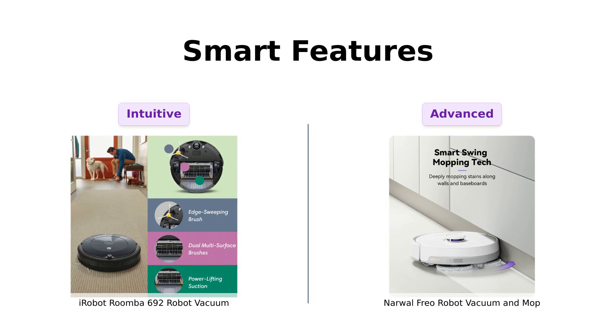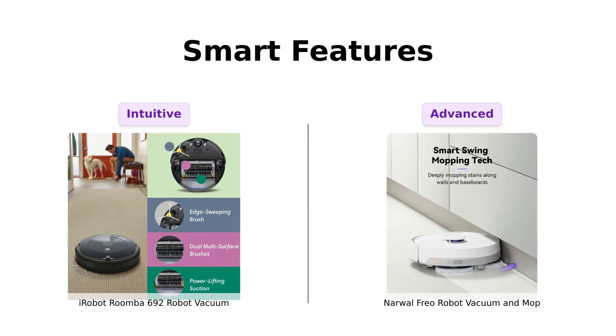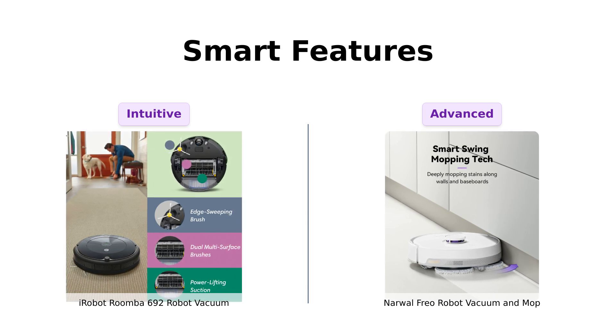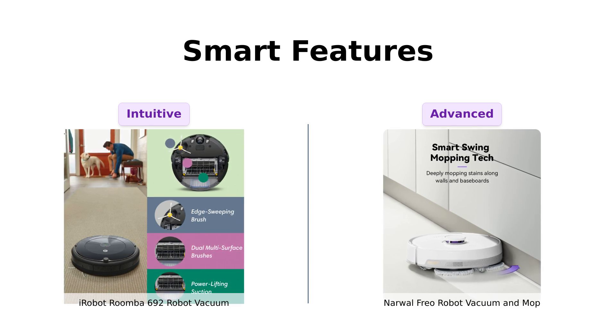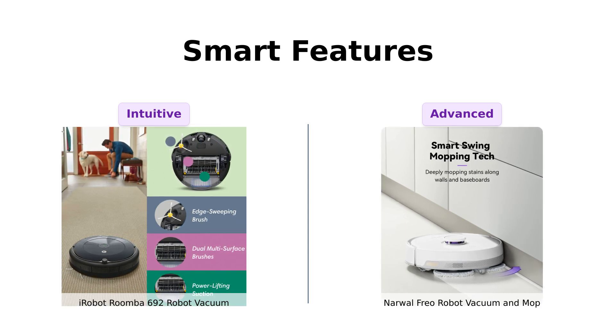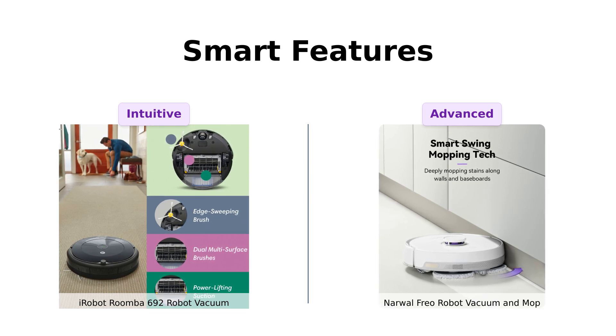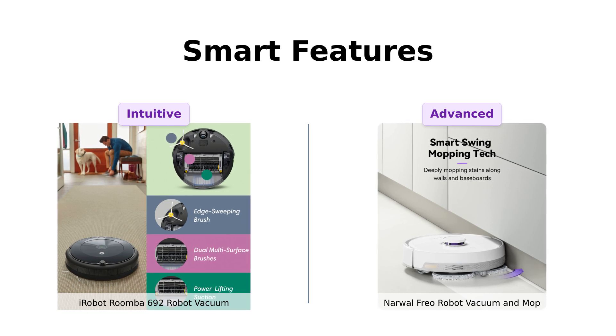Roomba learns your cleaning habits and listens to your voice. It's basically the pet you never had, minus the shedding. Freo, on the other hand, has Dirt Sense technology — it detects how dirty the mops are and then cleans them with scientific precision. Plus, it has Corner Traps technology to get those pesky corners. Freo is like that friend who just knows when you need a shoulder to cry on and then vacuums up your tears.